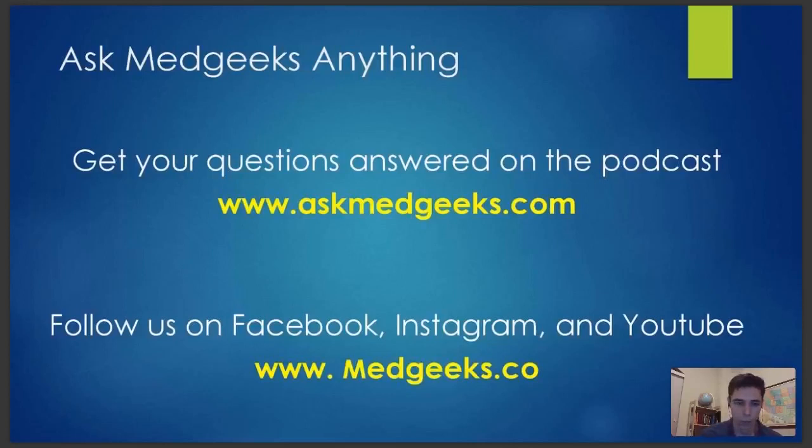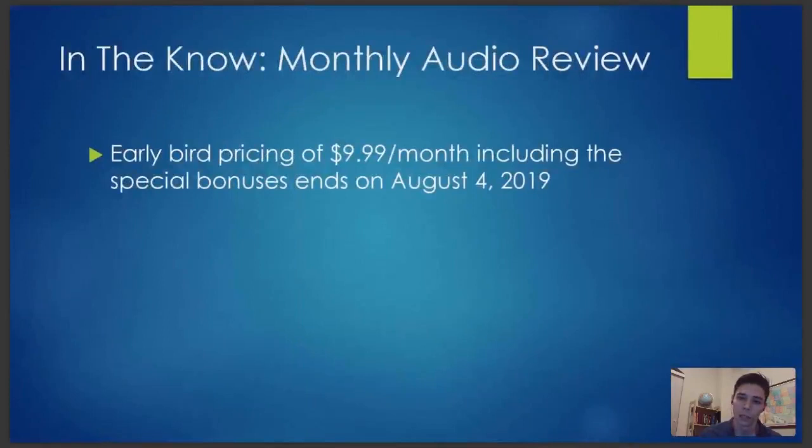Again, the link for In The Know — the new program rolling out today — is at the top of the screen on the right. Thank you all very much for joining us for this hour. I appreciate all of your input. If you have any questions about In The Know, the monthly audio review, check out the link. I know Andrew and Joe have been working really hard on getting the first episode up and running — I got to hear a little about it and I think you're all going to like it. We will see you all when we do this again next month. Thanks so much, bye.